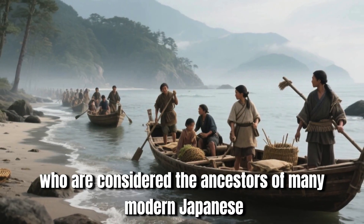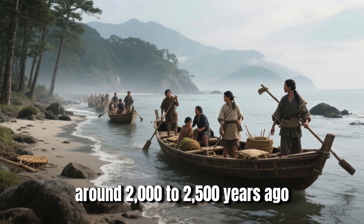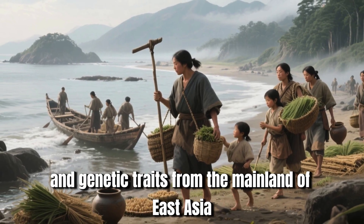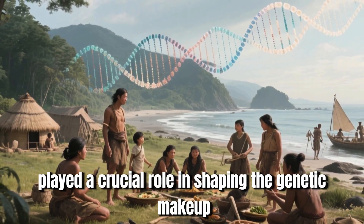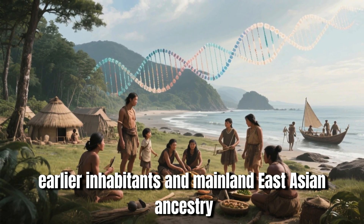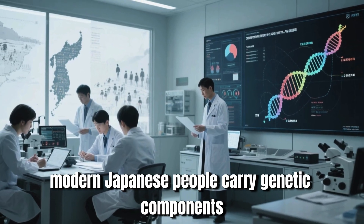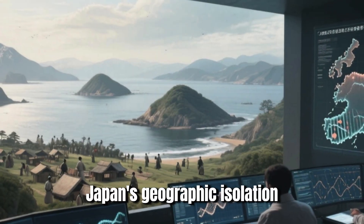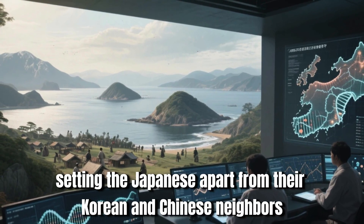These findings are supported by historical and archaeological evidence pointing to migration patterns that shaped East Asia's genetic landscape. The Yayoi people, considered ancestors of many modern Japanese, are believed to have arrived from the Korean peninsula around 2,000 to 2,500 years ago, bringing new farming techniques and genetic traits. According to Wikipedia, this migration played a crucial role in shaping the Japanese population's genetic makeup, creating a blend of local earlier inhabitants and mainland East Asian ancestry.